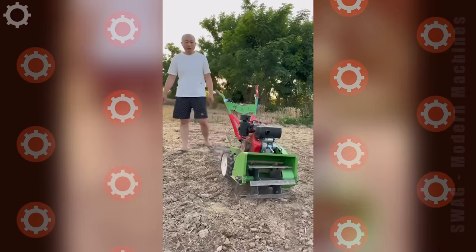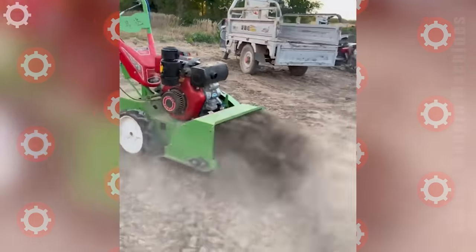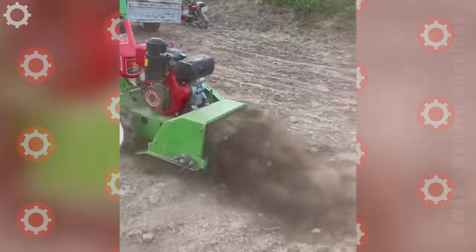An agricultural weeding machine running on a diesel engine helps farmers. Looks like he doesn't like controlling it.